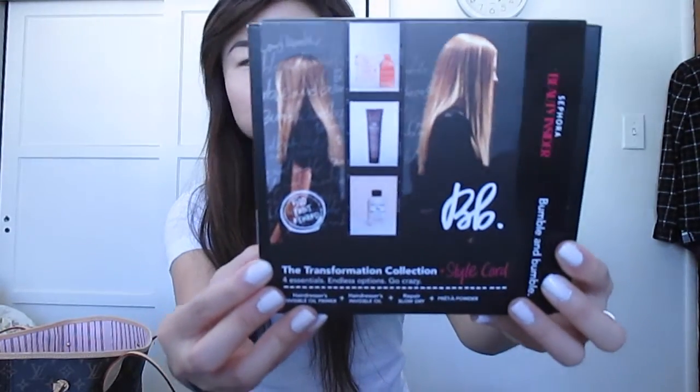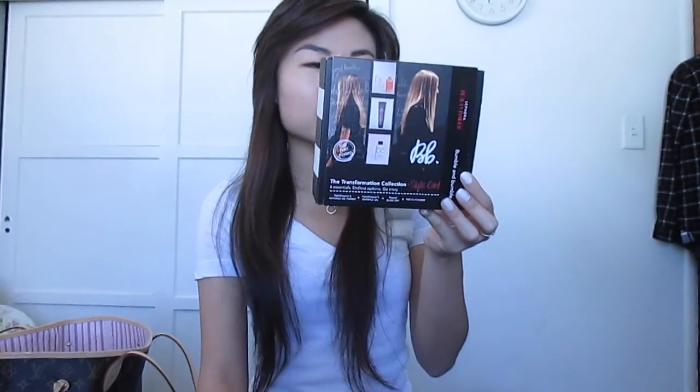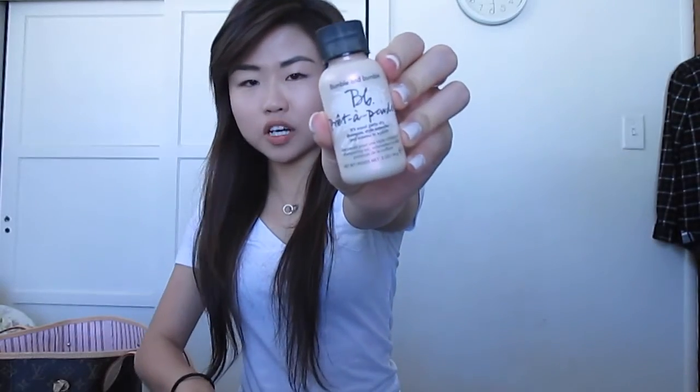Next I picked up the 500-point perk from Bumble and Bumble. It includes the Hairdressers Invisible Oil Heat and UV Protection Primer, the Hairdressers Invisible Oil, the Repair Blow Dry Serum and Cream, and a Powder Dry Shampoo. Let me open it up — so here's the Hairdressers Invisible Oil, the Pret Powder Dry Shampoo, the BB Repair Blow Dry, and a small size of the Hairdressers Invisible Oil.